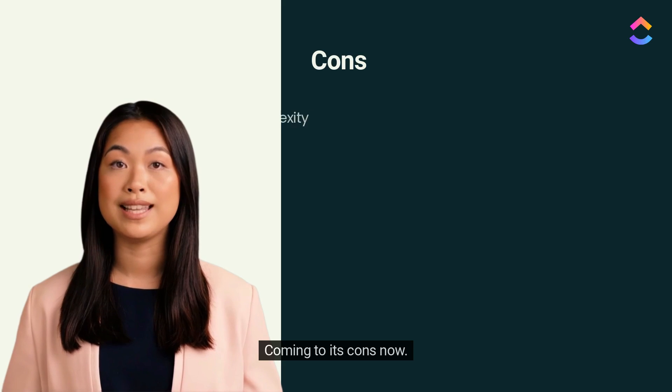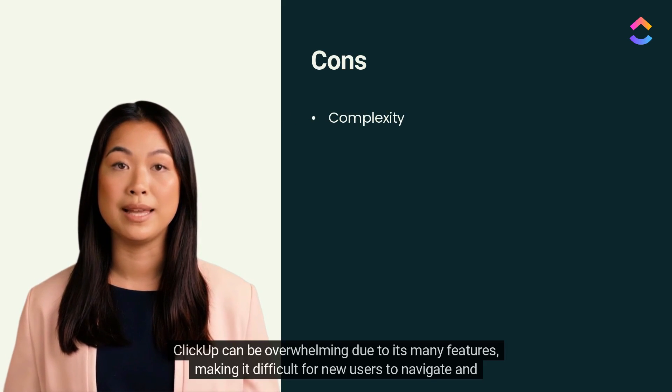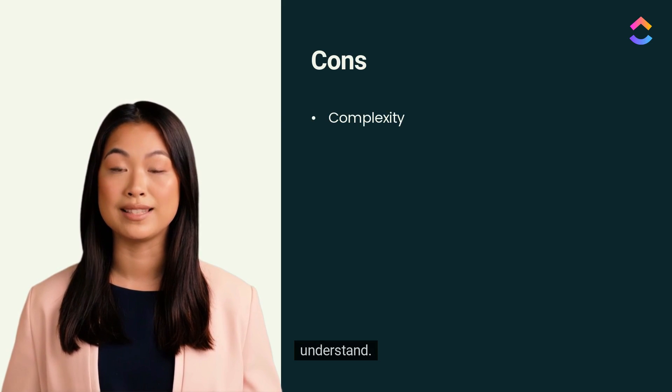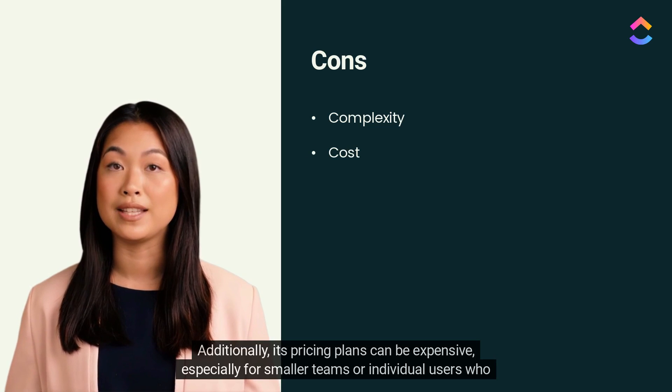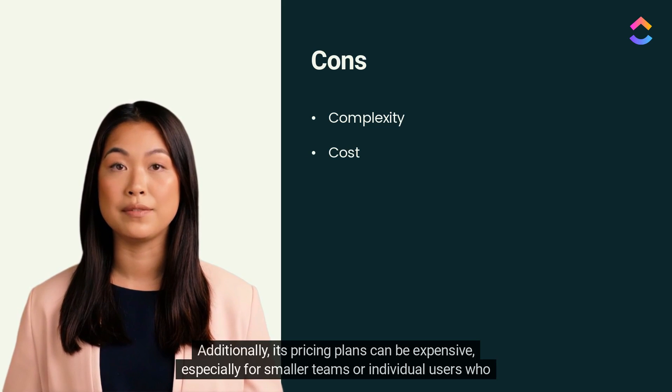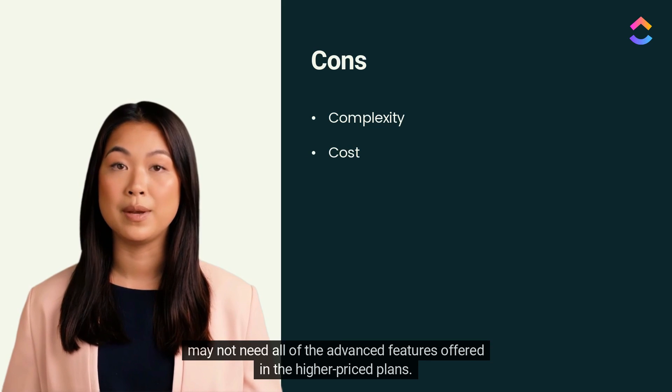Coming to its cons now. ClickUp can be overwhelming due to its many features, making it difficult for new users to navigate and understand. Additionally, its pricing plans can be expensive, especially for smaller teams or individual users who may not need all of the advanced features offered in the higher price plans.